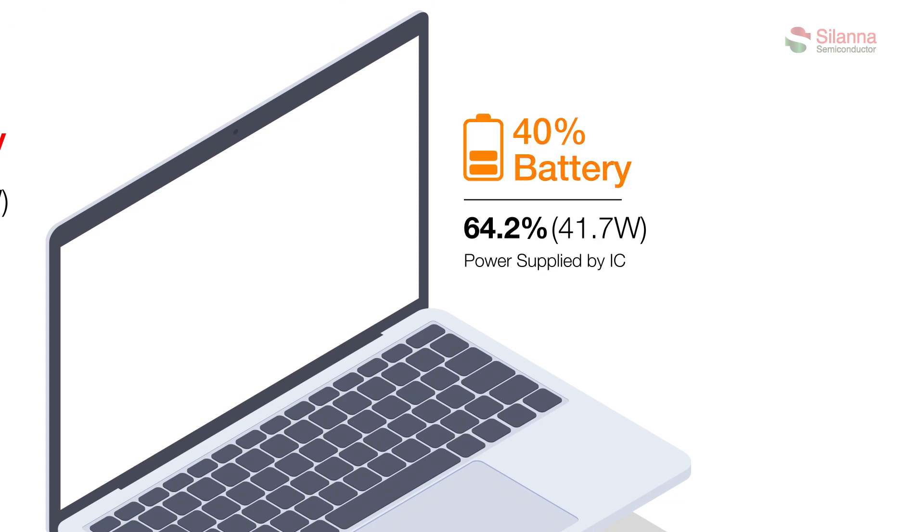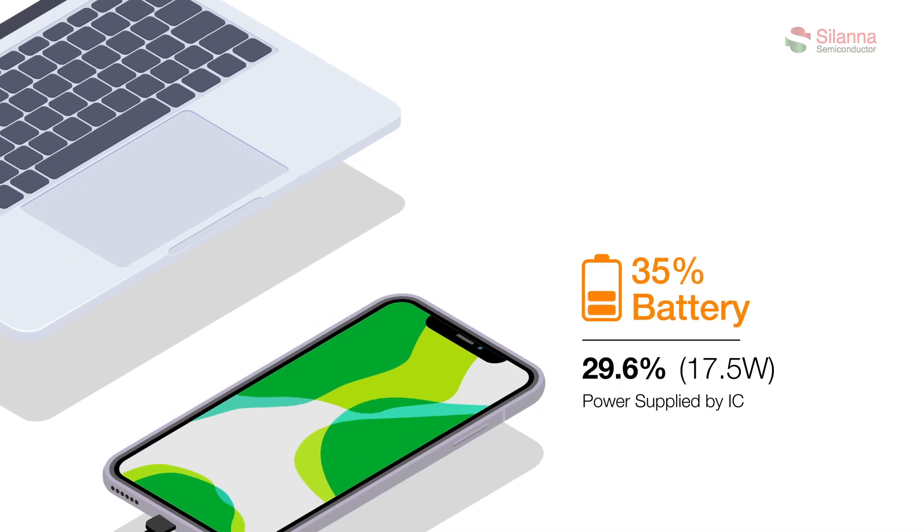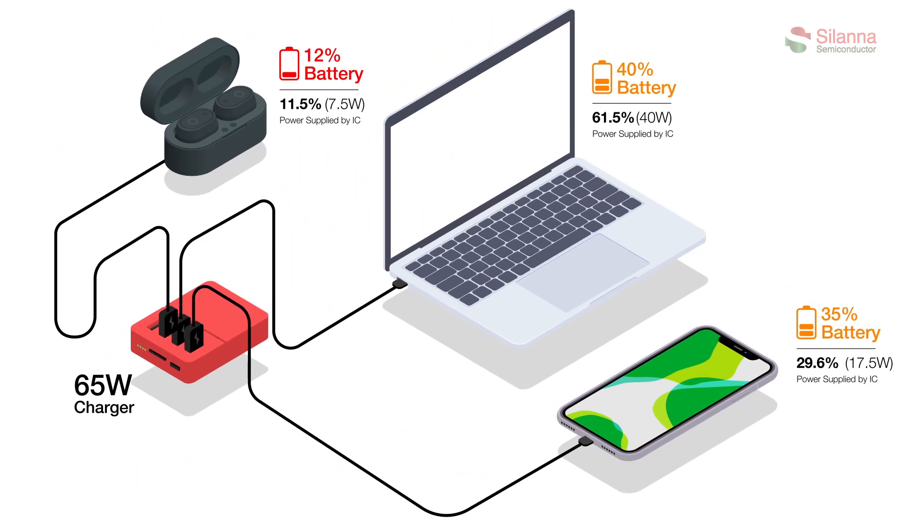Once the first device has increased in charge, the power IC allows for power rebalancing without establishing a new contract, and redirects the extra available power to the second device. The first device reduces its demand to only 40 watts and gives 10 more watts to the second device. The Solana adaptive power sharing feature ensures the device's maximum output is shared to the devices which need power the most.